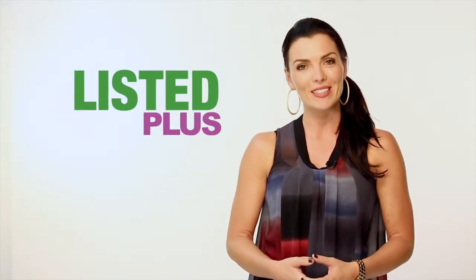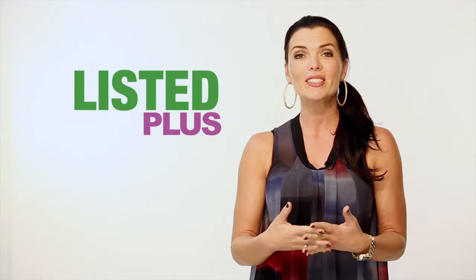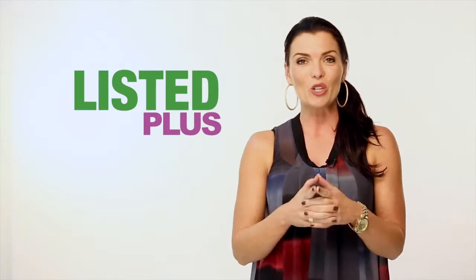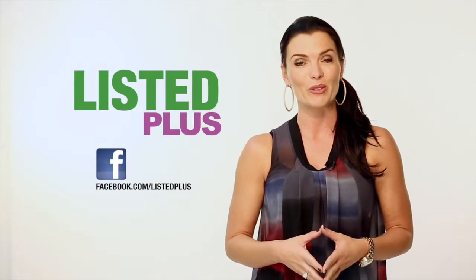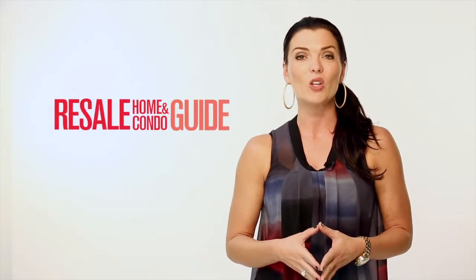Thank you for welcoming us into your home again this week. From our family to yours, happy Thanksgiving. Be sure to stop by our Facebook page for local tips, ideas, and advice from experts. Pick up your free copy of the Resale Home and Condo Guide and Our Homes magazine available everywhere.